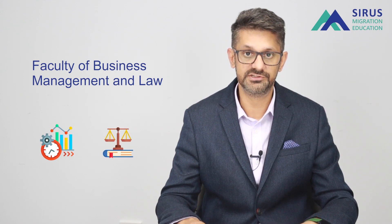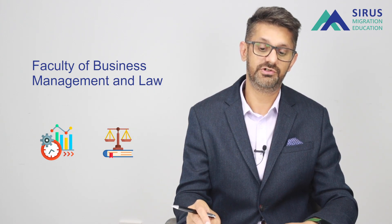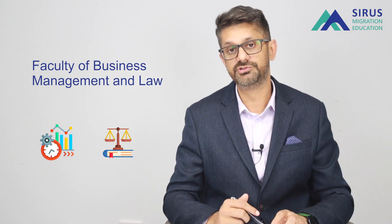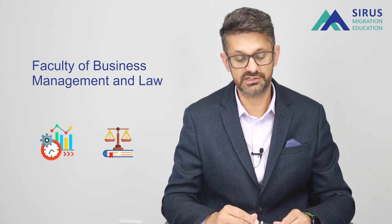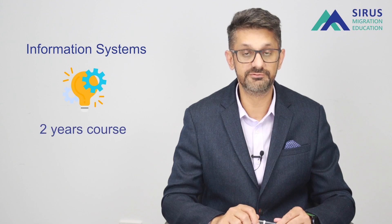Other areas of interest at USQ include business management and law — a huge faculty with both bachelor's and master's options available. Another very popular course is the master of information systems (MIS) — a pure MIS, not a master of business and information systems — which is a two-year course.